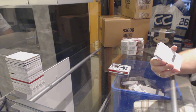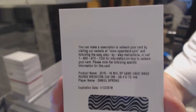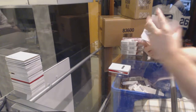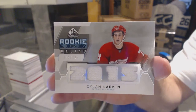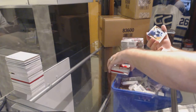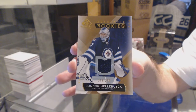Number 149, we have an Inked Rookie Sweaters for the Pittsburgh Penguins, Daniel Sprung. For the Red Wings, number 125, Rookie Phenom Relics, Dylan Larkin. And we've got for the Winnipeg Jets, to 399, authentic rookie jersey, Connor Hellebuck.